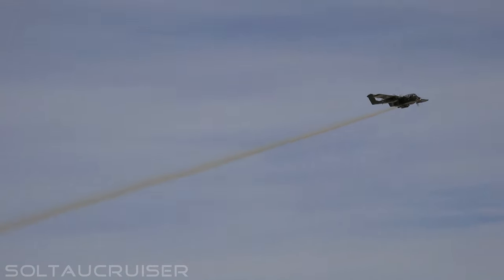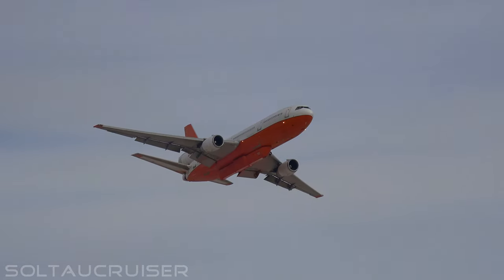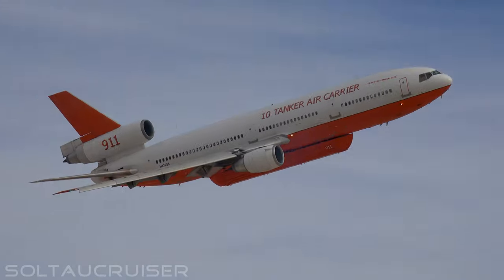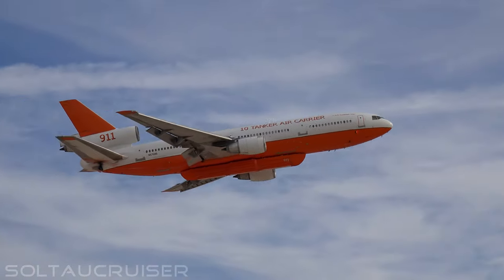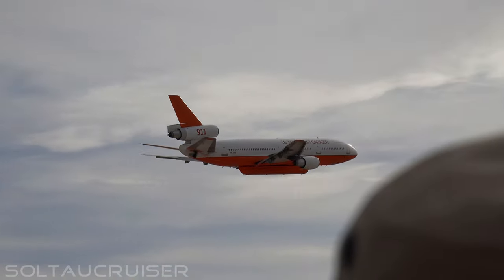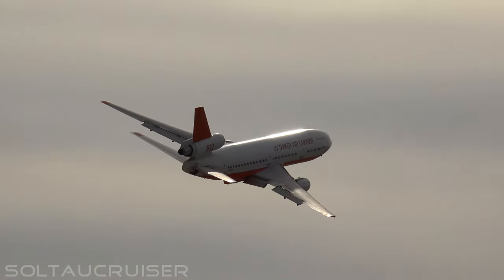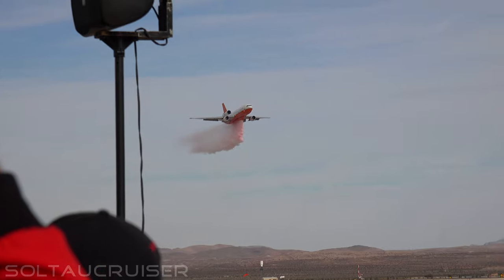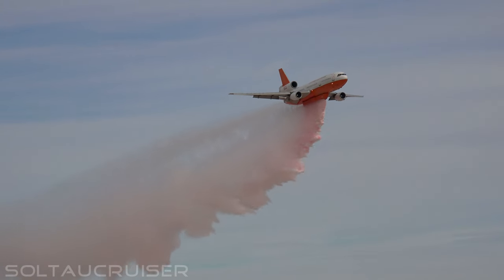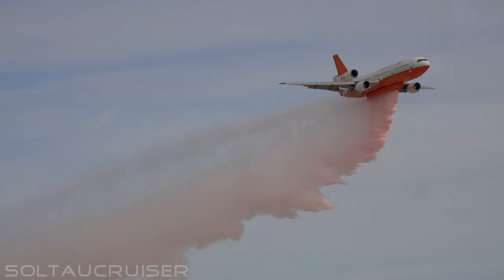There you see the OV-10 Bronco going by — you get a good look at that airplane, that's a good photo op. Take a look at that beautiful tanker aircraft as he walks the wings coming by, return and get back to the site once again. And there it goes, ladies and gentlemen. That's how you put out a forest fire in a hurry.